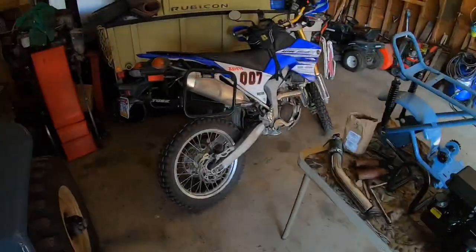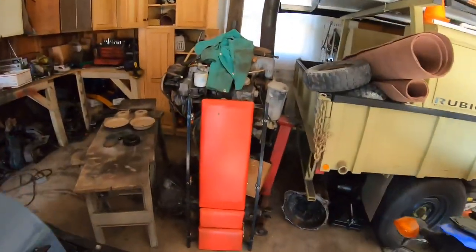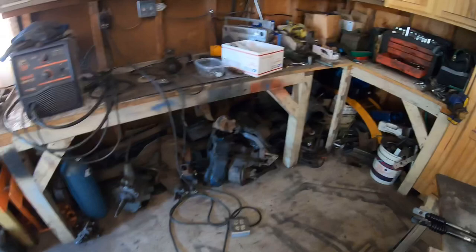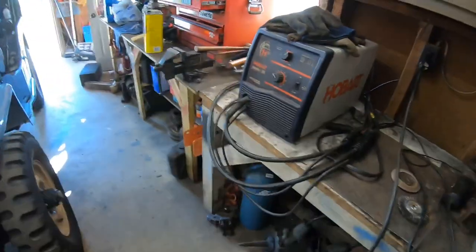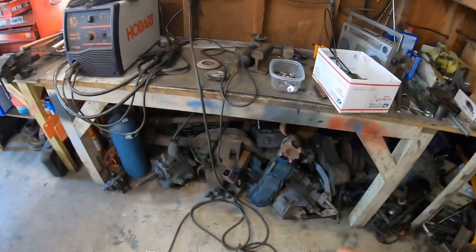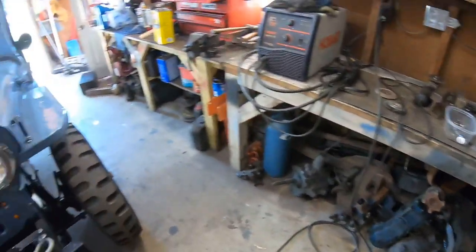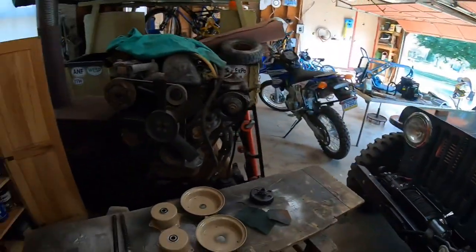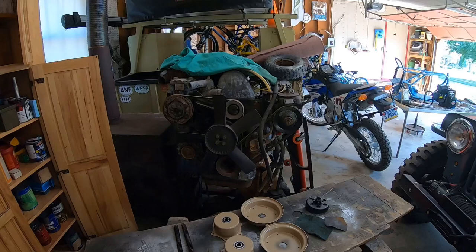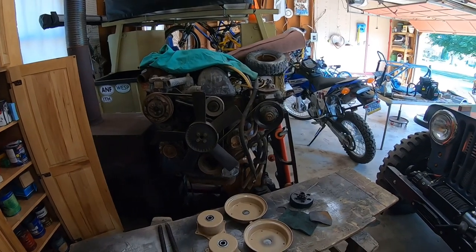I've kind of been going through all my stuff and trying to downsize everything. I've got all these Jeep parts I've saved over the years — sorry my shop's kind of a mess — and I just don't need it all. I'm sick of having all this stuff laying around here waiting for stuff to break and nothing ever breaks. I also have this Mercedes diesel engine that I don't know if I'm ever going to get to, so we might be selling that as well.